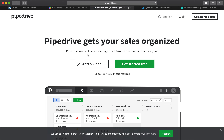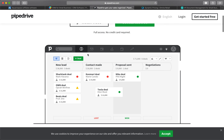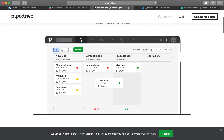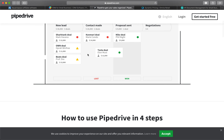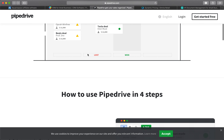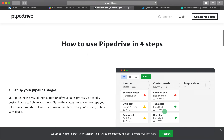Next is Pipedrive. It is a CRM and sales pipeline management tool for small and medium-sized sales teams, built hand-in-hand by hardcore salespeople and ex-Skypers. Pipedrive organizes leads in a way that gives you a great overview of sales and makes you focus on the important deals first.